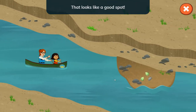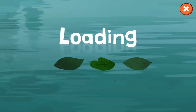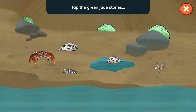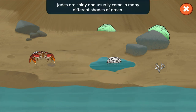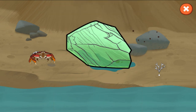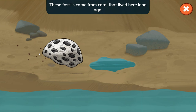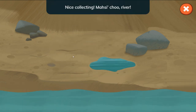That looks like a good spot. Collect all the rocks Nina needs. Tap the green jade stones and the bumpy coral fossils. Jades are shiny and usually come in many different shades of green. Coral is an underwater animal found in the ocean — these fossils came from coral that lived here long ago. Nice collecting! Masi-cho river.